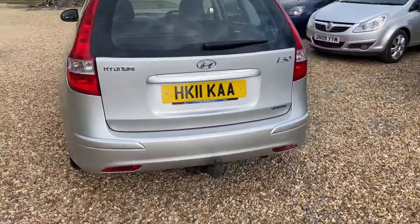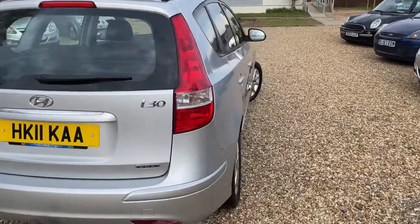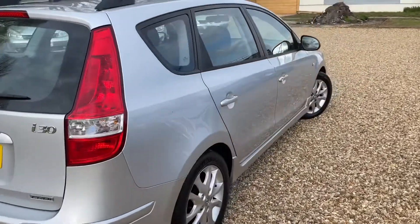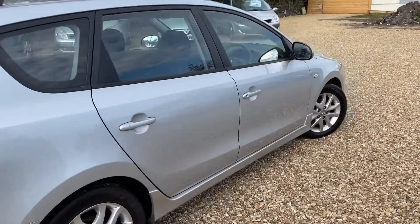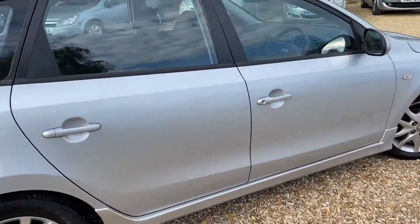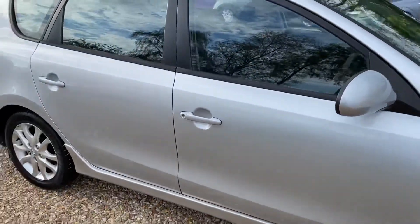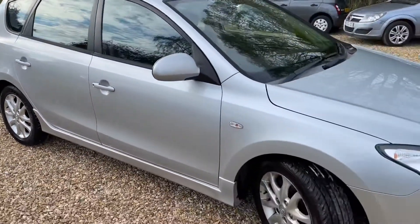You can see it has a tow bar with electrics — ideal for caravans, vans, etc. The condition is absolutely stunning. It's also got a sunroof on this one. I haven't cleaned the interior yet, so this is just a quick sneaky peek of me doing it quickly — I've just been too busy.